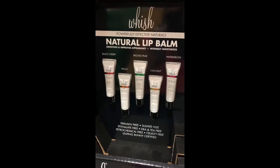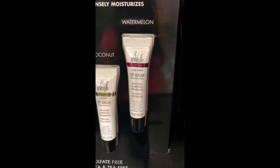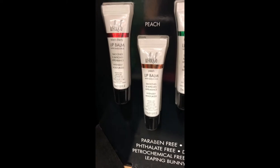Wish natural lip balm — I need to dive into this brand more because it's actually cruelty-free, vegan, and Leaping Bunny certified, and it's at Costco! It has a variety of flavors: coconut, watermelon, and peach. Another great stocking stuffer in my opinion.